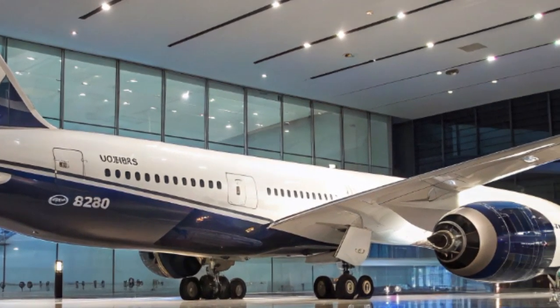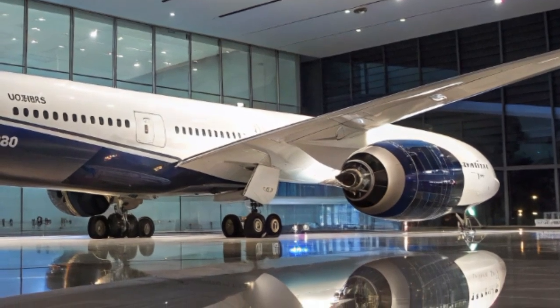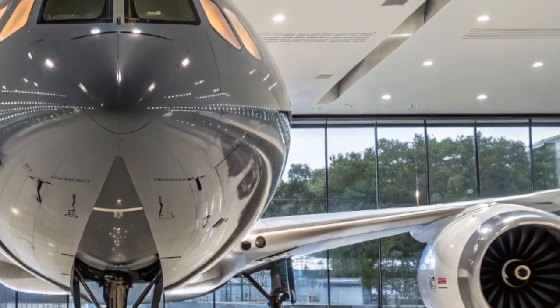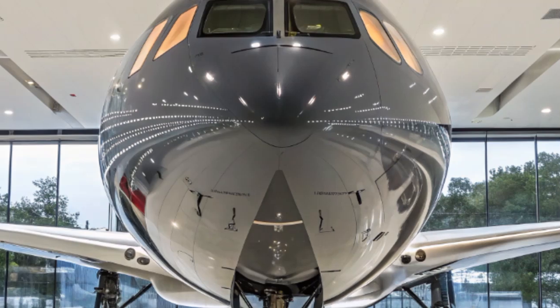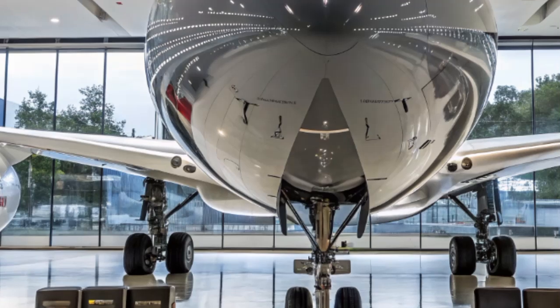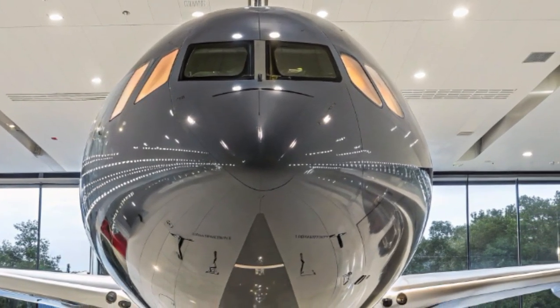In 2025, Boeing has continued its commitment to sustainability by integrating next-generation engines and refined aerodynamics. The twin engines — either the Rolls-Royce Trent 1000 or the General Electric GEnx-1B — deliver not only power but also quietness and efficiency. Passengers on board the Dreamliner often notice how much quieter it is, both inside the cabin and outside during takeoff and landing.